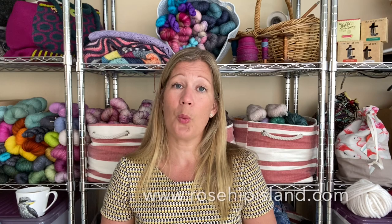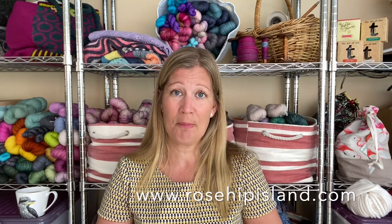You can find me as Rosehip Island on Instagram and on Ravelry, and I have a web shop and a website, rosehipisland.com, where I sell my hand dyed yarn. The only thing I've been doing with dyeing is the clubs I have going currently — my tea and yarn subscription club.